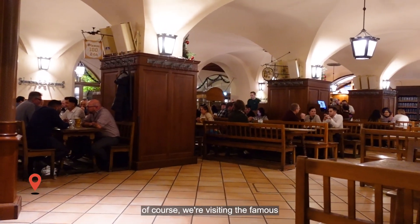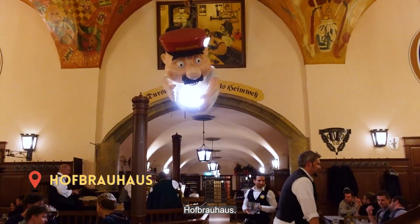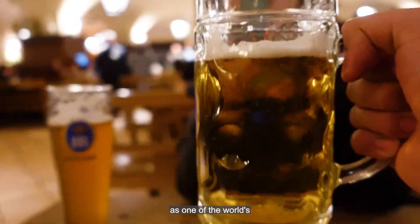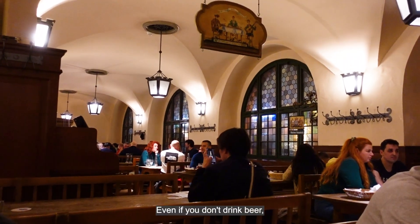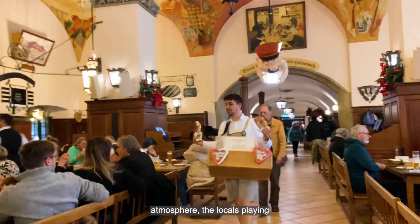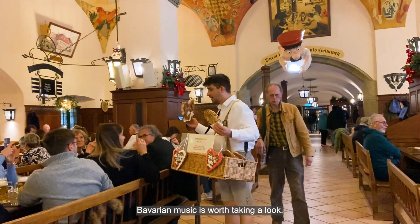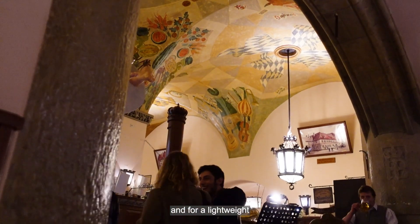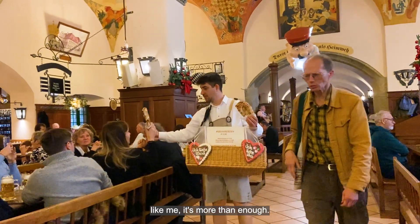To end the day, of course we're visiting the famous Hofbräuhaus. Established in 1589, it's renowned as one of the world's most famous beer halls. Even if you don't drink beer, the beautifully painted ceilings, the lively atmosphere, and the locals playing Bavarian music are worth taking a look. These beer mugs are the size of my face, and for a lightweight like me, it's more than enough. It's just the perfect way to end your trip on a high.